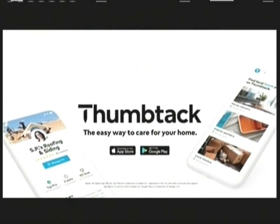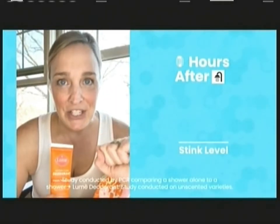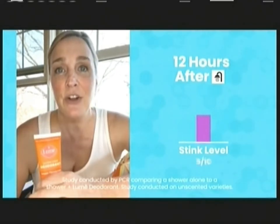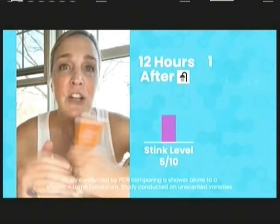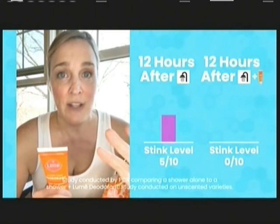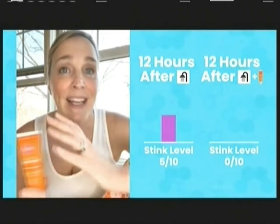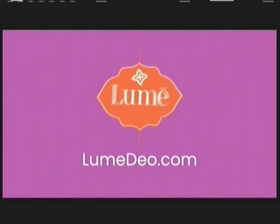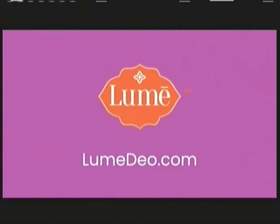Just a pea-sized amount of Lumi applied between your butt cheeks — just kidding, I won't demonstrate. We put Lumi to the test and compared it to a shower. 12 hours after a shower with soap and water, the average crotch has an odor score of 5 to 6 out of 10. 12 hours after a shower and applying Lumi, you're at a 0 out of 10 — no odor all day. Lumi is infinitely more effective than a shower alone. Shower with Lumi and be 0 out of 10.